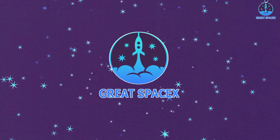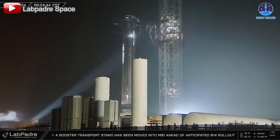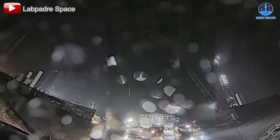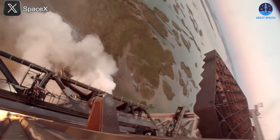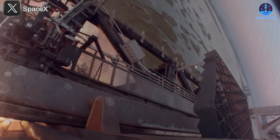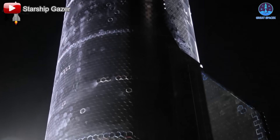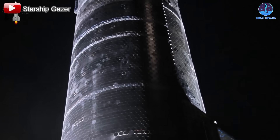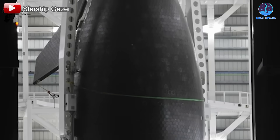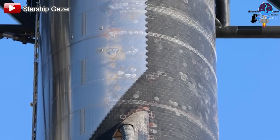On today's episode of Great SpaceX: no organization past or present has focused on rapid and full reusability as intensely as SpaceX. Their goal is to reuse everything — launch systems, rockets, engines, and even the most challenging component of all: the heat shield. The heat shield is arguably the most difficult aspect of reusability because it consists of tens of thousands of small interlocking tiles.